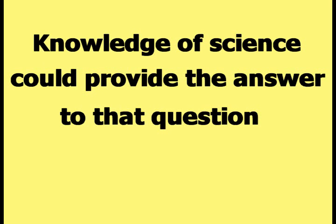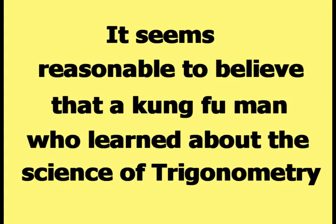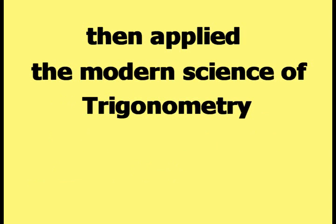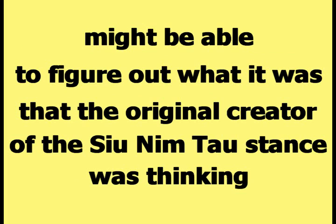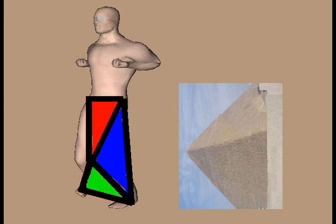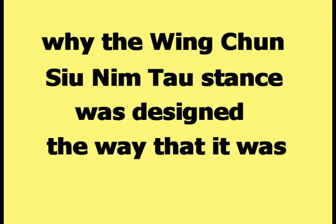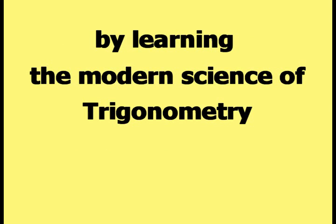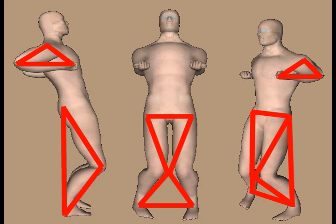Knowledge of science could provide the answer to that question. Trigonometry is the modern science of the properties and characteristics of triangles. It seems reasonable to believe that a Kung Fu man who learned about the science of trigonometry, then applied it to the triangles created by the human body in the Wing Chun Siu Nim Tao stance, might be able to figure out what the original creator of the stance was thinking when he developed it. According to this author, a Kung Fu man can learn part of the reason why the Wing Chun Siu Nim Tao stance was designed the way it was by learning and applying the science of trigonometry.